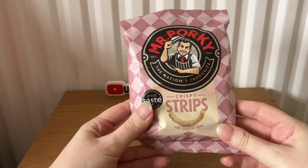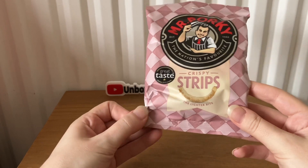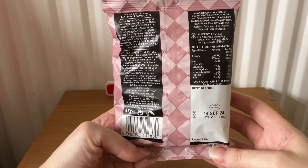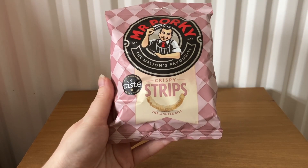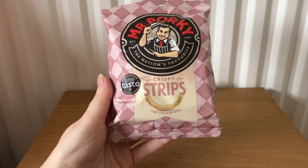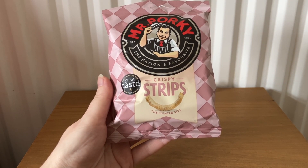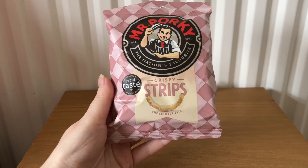Next is Mr Porky, the nation's favourite crispy strips — 35 grams of seasoned pork rind. These cost £1.25. It says: 'Crispy strips are a unique snack in the great taste award-winning brand Mr Porky. They taste like pork scratchings but have a bite like crispy bacon rinds, so if you like your bacon crispy, you'll love these.'